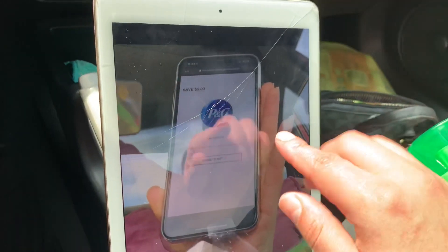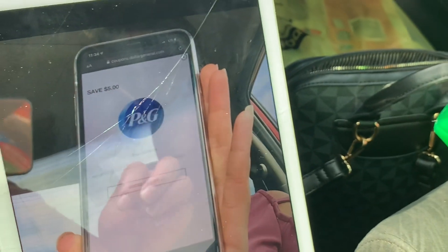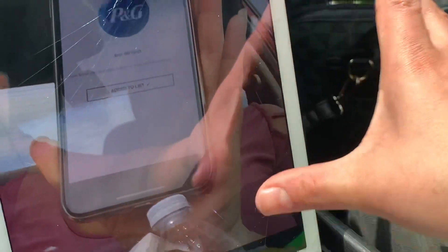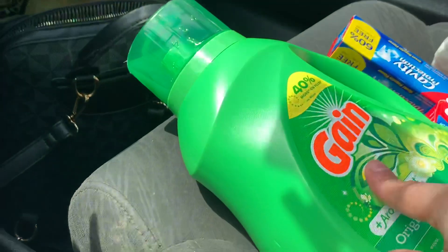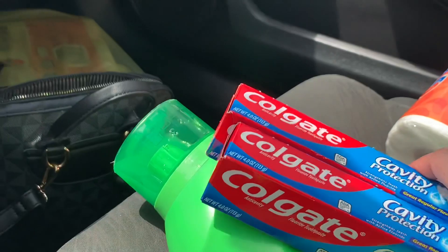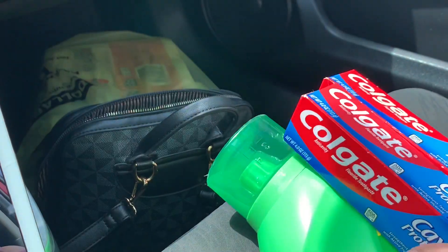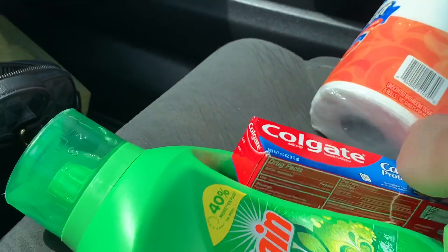Este cupón mío ya casi se vence — se vence para el día 15. Por eso decidí venir hoy. Si usted tiene este cupón también, no se le olvide usarlo, ya que quedan poquitos días. También les quise verificar si todavía está funcionando el cupón del Colgate. Efectivamente, amigas, todavía está funcionando — la Cavity Protection también está calificando. Están a $1 y con el cupón de $5 le van a quedar totalmente gratis y con ganancia de $2.